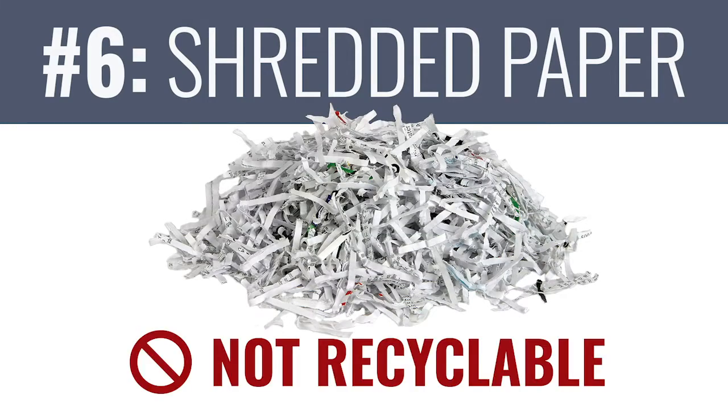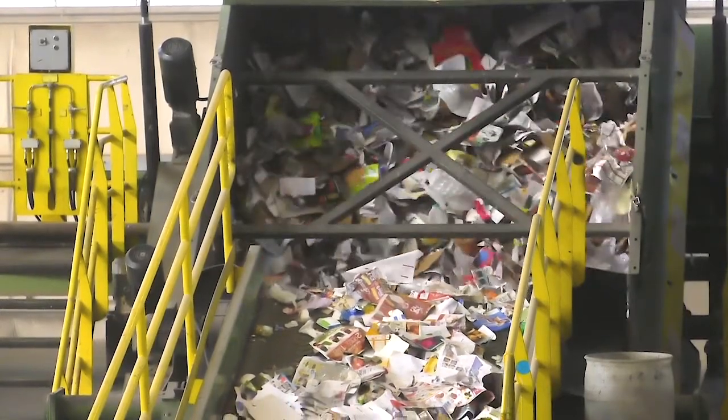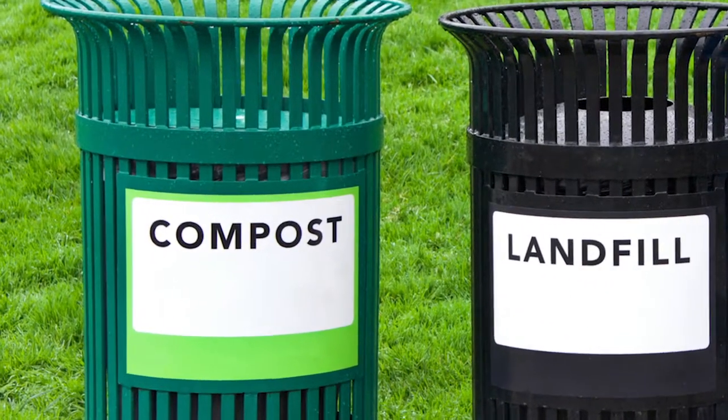Number six: shredded paper will fall through the cracks in a recycling facility and it's too small to sort. You can compost shredded paper if there's no plastic in it, and some communities have shred collection days or drop-off centers that accept it. But the best thing to do is not shred if you can, since shredding significantly shortens the lifespan of a piece of paper that could have been recycled into more paper products.